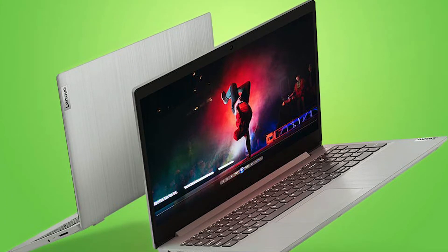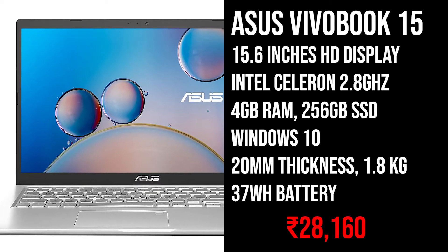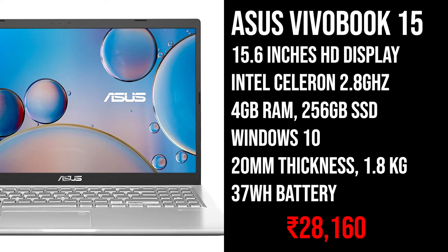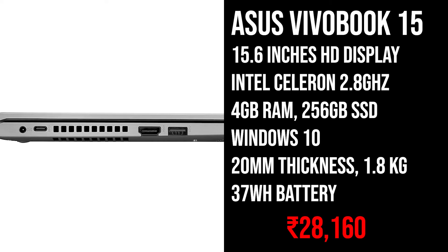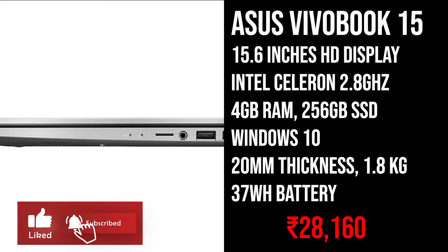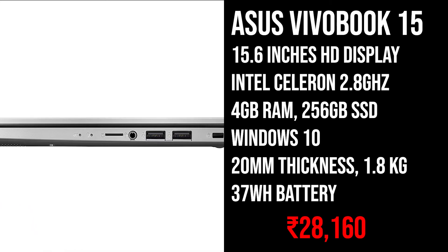Let's start with our first laptop on this list which is the Asus Vivobook 15. This laptop comes with a 15.6 inch HD display and an Intel Celeron processor with 2.8GHz boost clock. It comes with 4GB of RAM and 256GB of SSD storage. You will get Windows 10 pre-installed, and this laptop weighs around 1.8kg and is only 20mm thick.